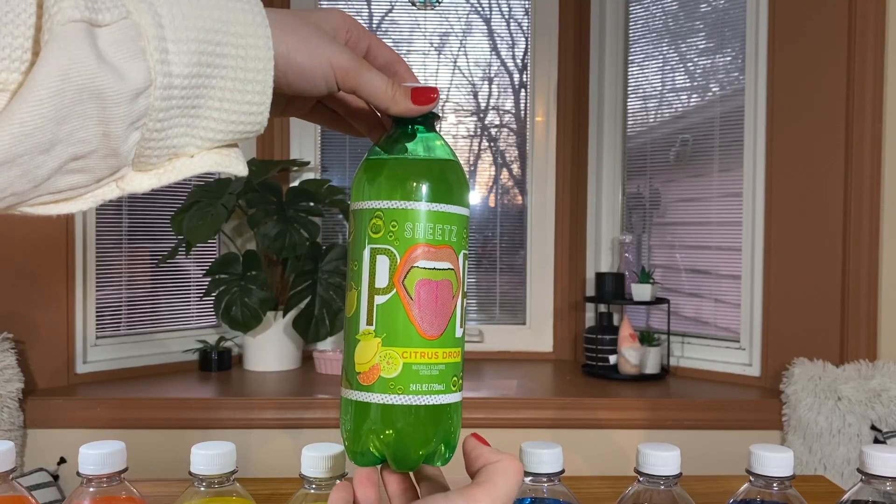This one is called citrus drop. I noticed this is the only one where the bottle itself is a different color — it's the only green bottle while the rest are all clear. It reminds me of if you mixed Sprite and Mountain Dew together. That's a really good way to describe it — it's more flavorful than Sprite or Seven Up, but not as flavorful as Mountain Dew. It's got that same coloration as Mountain Dew. I think it's going for Mountain Dew. I'm giving it a seven; I'll give it an eight — I like Mountain Dew.